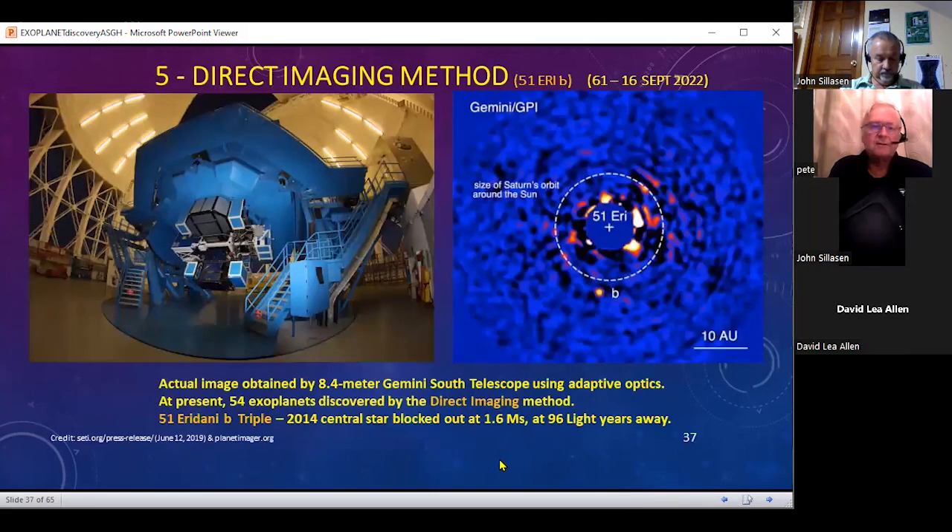One of the more interesting discoveries for very large observatories is by direct imaging. Looking at the star 51 Eridani b — the planet — this was taken with the 8.4-meter telescope in Gemini South. Approximately 61 exoplanets have now been discovered recently this way. This is a triple star system, and in the picture on the right the central star is blocked out, and what you're seeing are the images of other exoplanets circling around that star. This is our fifth method of looking at relatively nearby stars — blocking out the light as you would in a coronagraph and seeing if there's anything there.